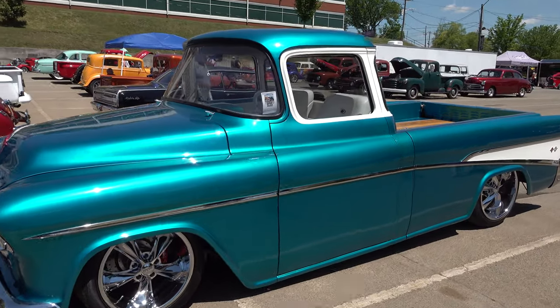Hey y'all, coming to you from International Headquarters ScottyDTV. I was at the NSRA Street Ride Nats in Knoxville, Tennessee and I came across a very cool 1955 Chevrolet Cameo pickup truck. I think y'all are gonna like it — let me get the camera turned around and we'll take a quick look at it. I am a fan of this one.